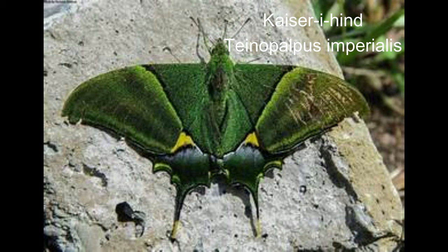14. Kaiser-i-Hind. Butterflies have a 9 to 12 centimetre wingspan. With its shimmering greens, bright yellows and delicate blacks, this rare butterfly is a visual delight. The scientific name of the Kaiser-i-Hind butterfly is Teinopalpus imperialis.